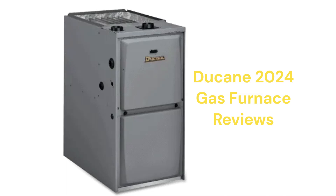Their warranty is not as good as other brands, as it does not provide for total furnace replacement in case of heat exchanger failure.